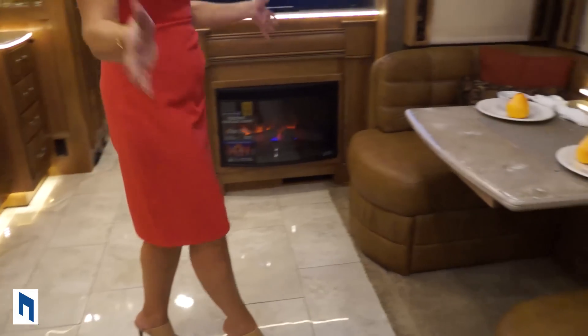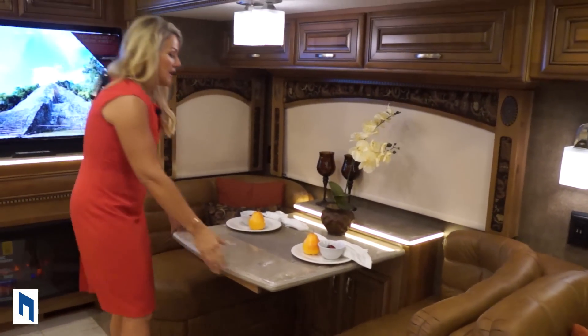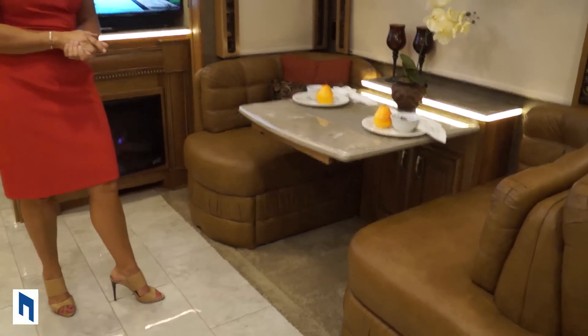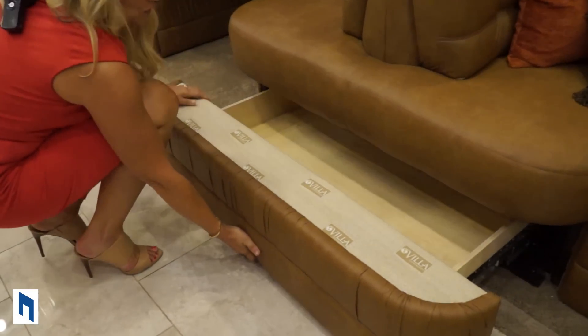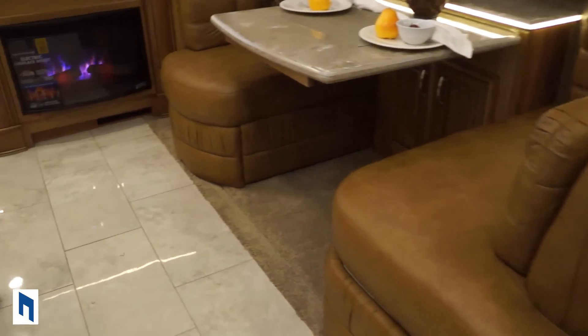We also have this beautiful dinette that's really comfortable — it extends slightly and is a great little eating area. And lots of storage: a huge storage door here and another one underneath the booth.